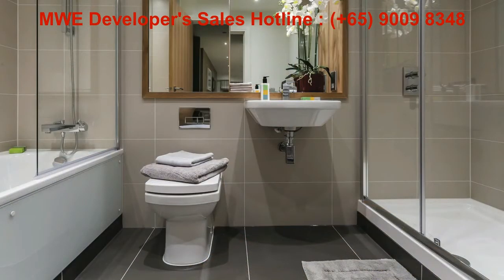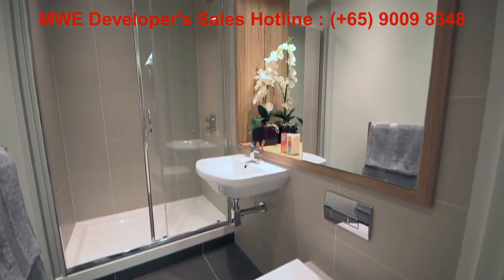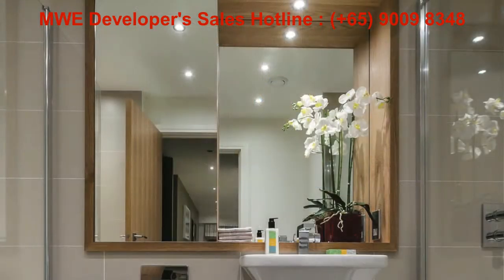Whilst the bathrooms will have large format ceramic wall and floor tiling, oak lined mirrored alcoves and feature down lighting to complete the luxury feel.